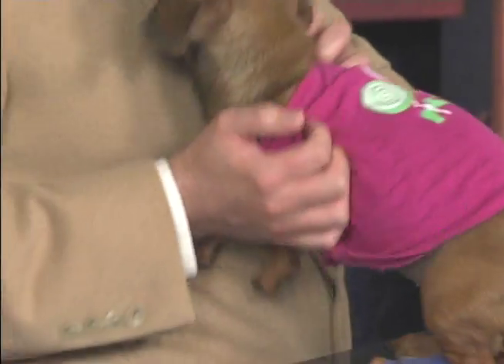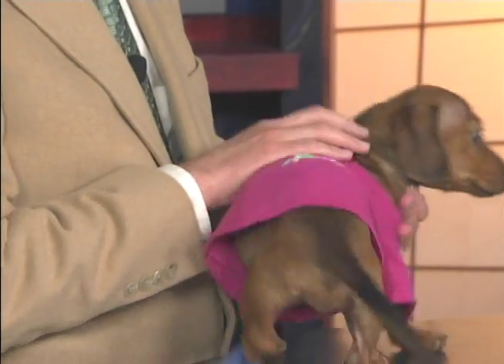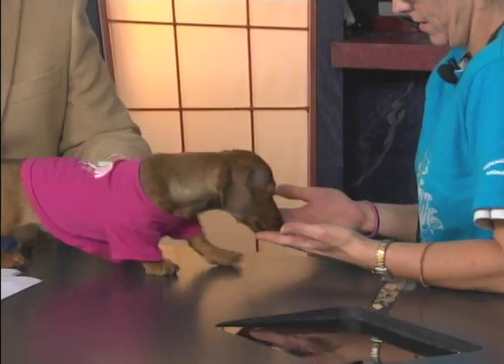She's four months, and you told me that she just had surgery, right? She was spayed yesterday. And she seems none the worse for wear after being spayed. She's got a cute little shirt on, and she doesn't seem to mind wearing clothes. That's a good thing.